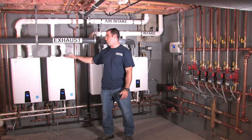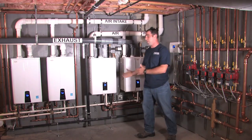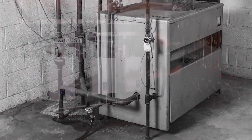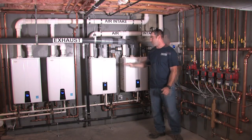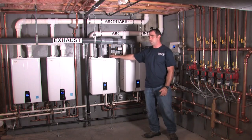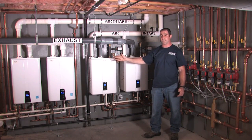The tankless features and the redundancy of these two units sparked the boiler conversation — we had an 86% cast iron boiler. So immediately what I pitched was a Navien NHB unit. The first thing I did was size the house for a heat load, and it was over the max of one unit, which is 138,000 BTUs. So we started talking about two units cascaded together, the same way the water heaters are cascaded together.